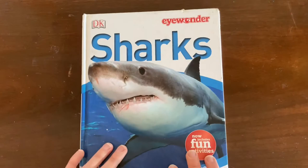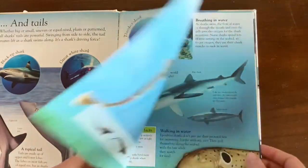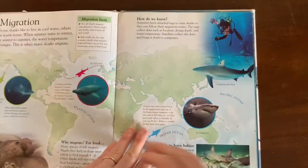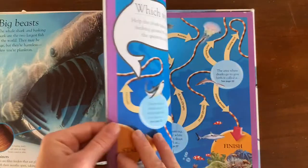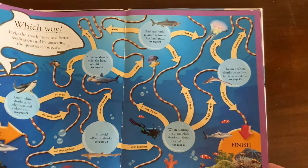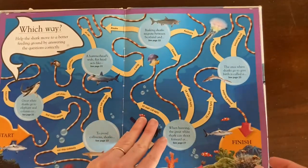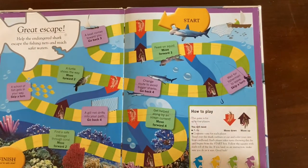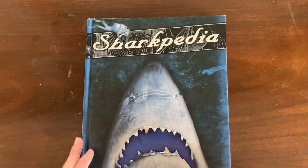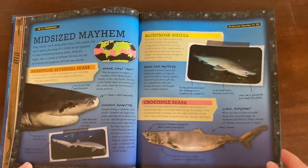And then this is another DK one — this is DK I Wonder Sharks — and I would say this one is for a slightly younger learner than the previous one, better for your preschool or early elementary shark fan. This one also has some activities, and there's a shark game in the back that I played with my son many times when he was about five years old and loved sharks. And last of all for encyclopedias is this Sharkopedia — again just an encyclopedia full of interesting shark facts.